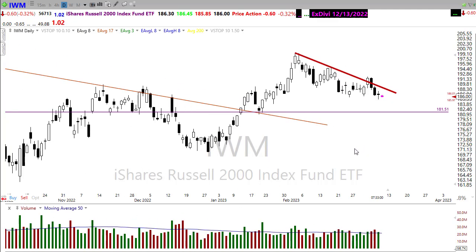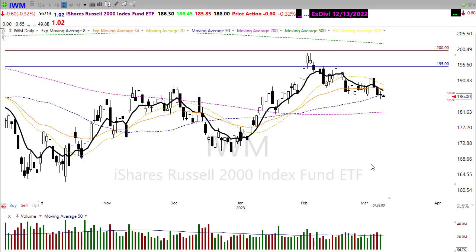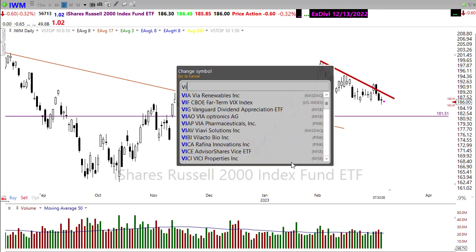That would be a fairly big move if it were to occur. Technically there's a little bit of hope we may hold on to the 50-day moving average, but we're struggling in that area with the possibility we could shift pretty quickly and come down to test the 200-day moving average, which happens to be right along that support area marked in the chart.